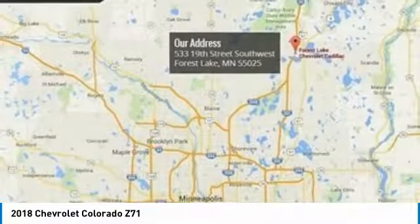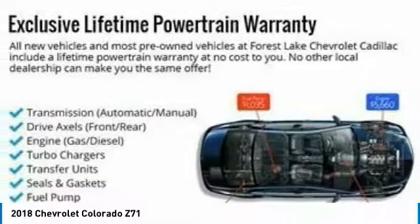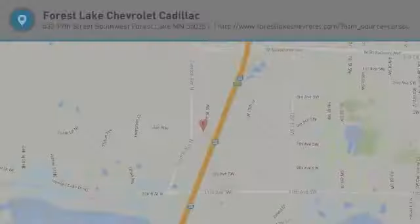Fog lights, compass, electronic stability control. Your new ride is just a phone call away.